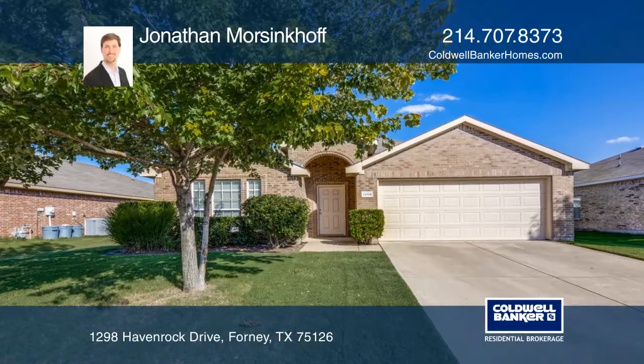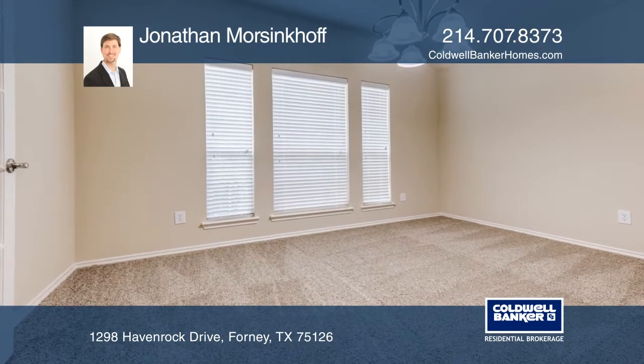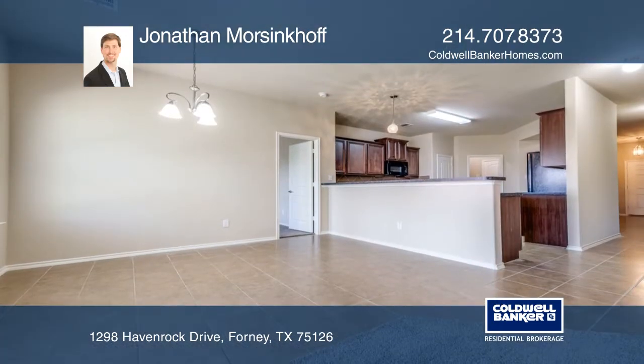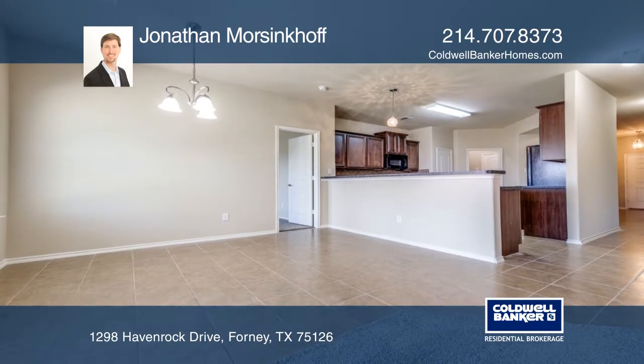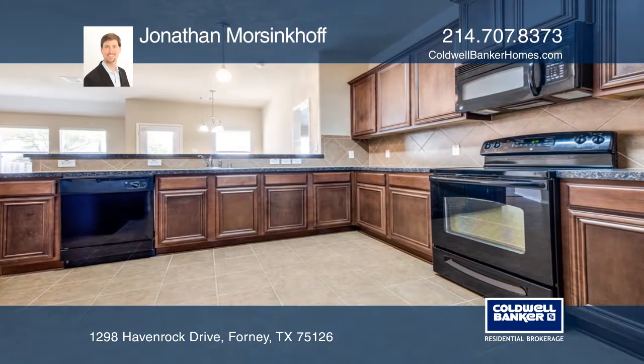This beautiful home in Forney, Texas has three bedrooms, two bathrooms, and is move-in ready. There's a private study located at the front of the house and an open-concept living area overlooked by the kitchen with plenty of counter space and an awesome breakfast bar.